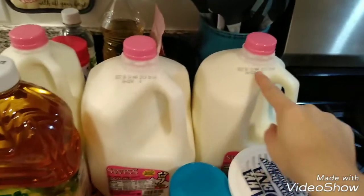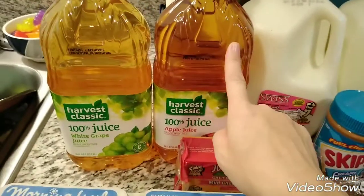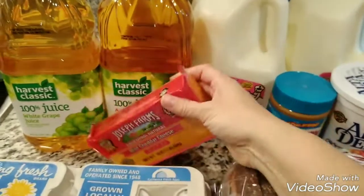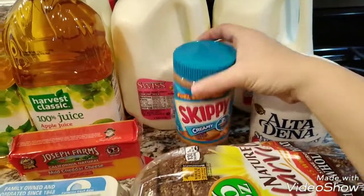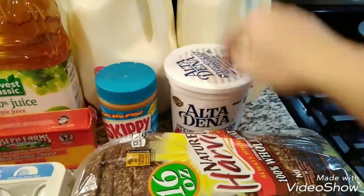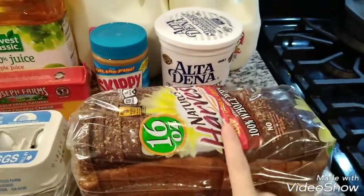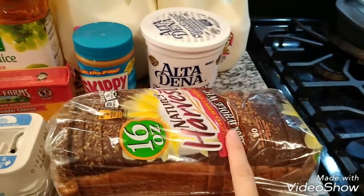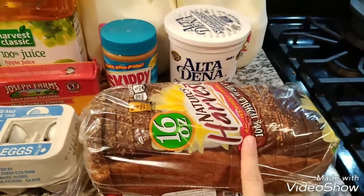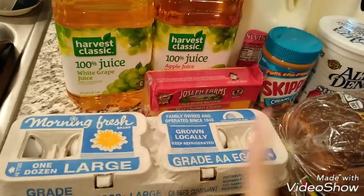For WIC, usually I get two gallons of milk and then they gave me a bonus half a gallon. I got two things of juice — apple juice and white grape juice. I always get a 16-ounce thing of cheese, a container of peanut butter, and then a container of yogurt. You can either choose strawberry or vanilla and I always get the strawberry. This was a bonus item — you can choose between bread, some tortillas, pasta, or dried beans. I already have tons of dried beans, pasta, and tortillas, so I picked the bread because we always go through it. And then I always get a thing of eggs. So that is all from WIC.